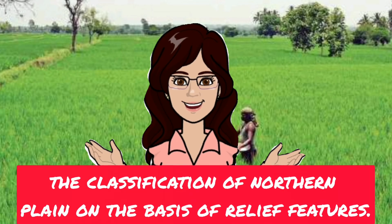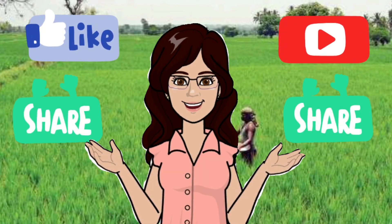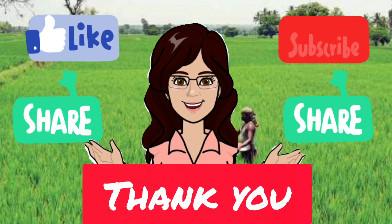I hope all these are clear to you. Let us end today's class here. In the next video, we will continue with the classification of the Northern Plain on the basis of relief features. Do like and subscribe to my channel if you want to watch more such interesting videos. Thank you everyone!